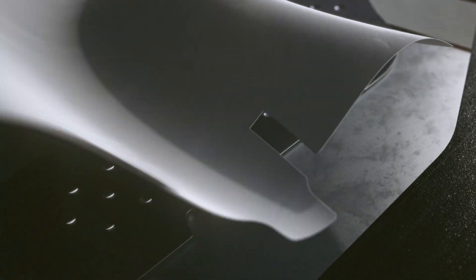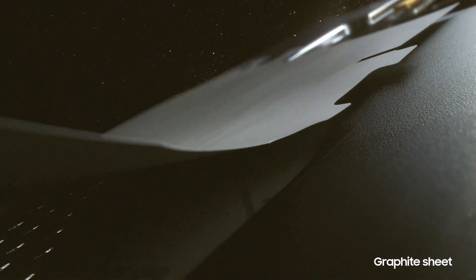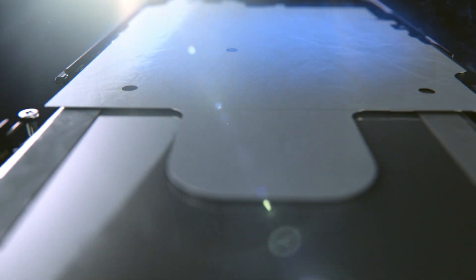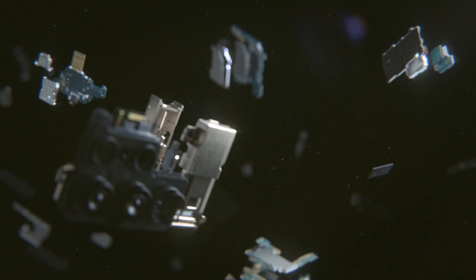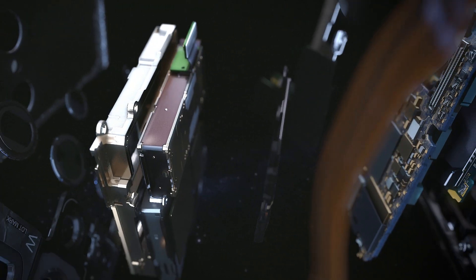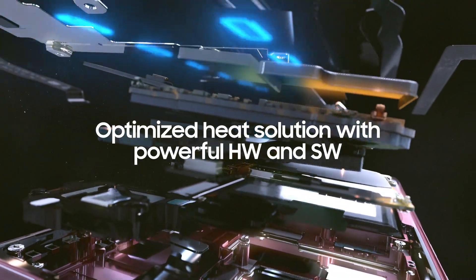From the vapor chamber, the heat moves to the graphite spreading sheet, which diffuses heat horizontally away from the vapor chamber. The improvements made to each part of our heat solution, combined with our thermal management software, which optimizes each operation to control heat, enable the Galaxy S22 Ultra to rapidly dissipate heat, effectively cooling your phone.